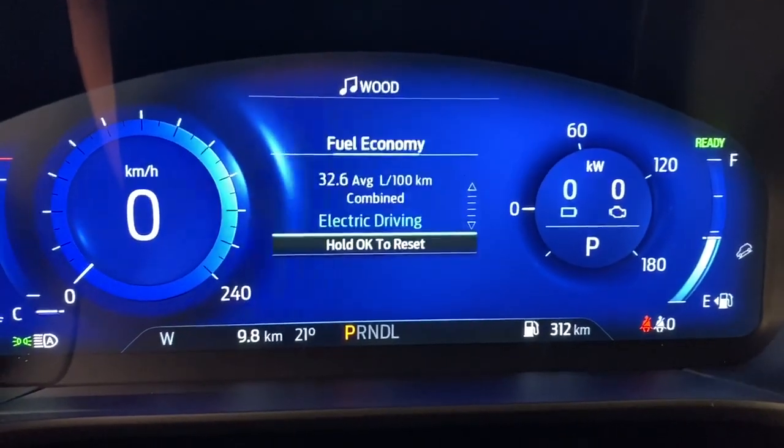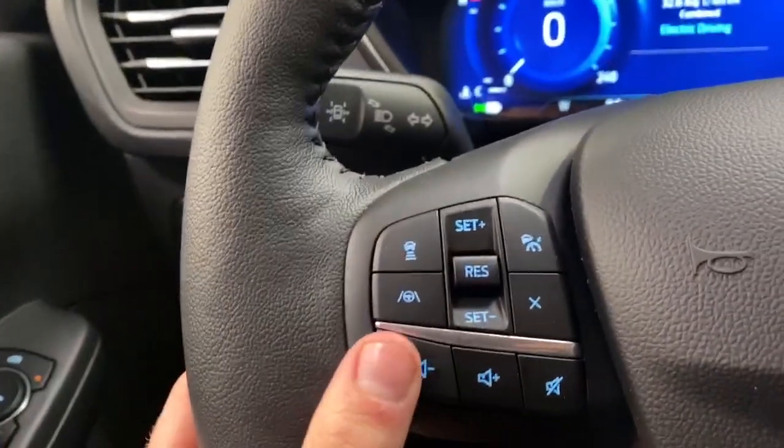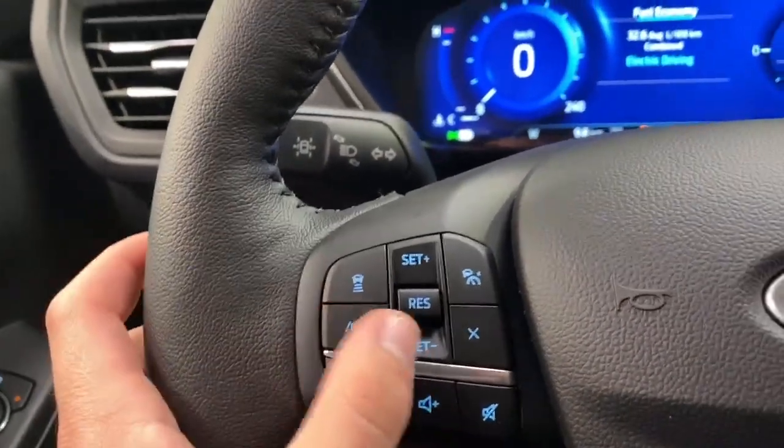Tire pressure and your trip odometer are displayed here. Volume controls over here, lane assist, and controlled steering.